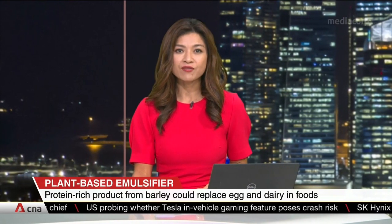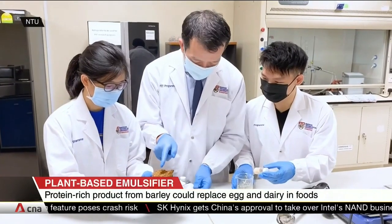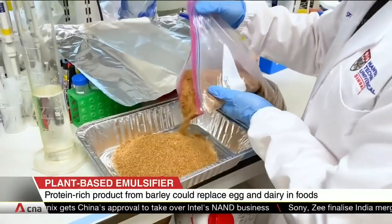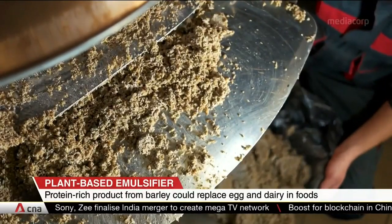A team of scientists from NTU have now come up with a plant-based emulsifier. They made this using brewer's spent grain, a by-product of malted barley that comes from brewing beers or manufacturing Milo. Singapore produces about 23,000 tonnes of brewer's spent grain annually.